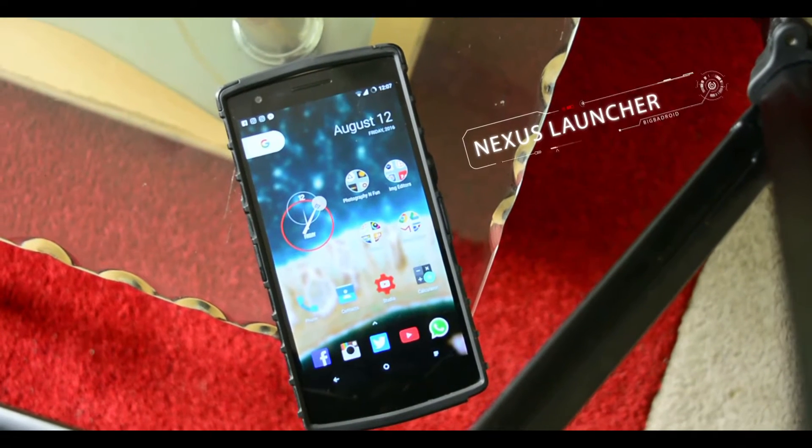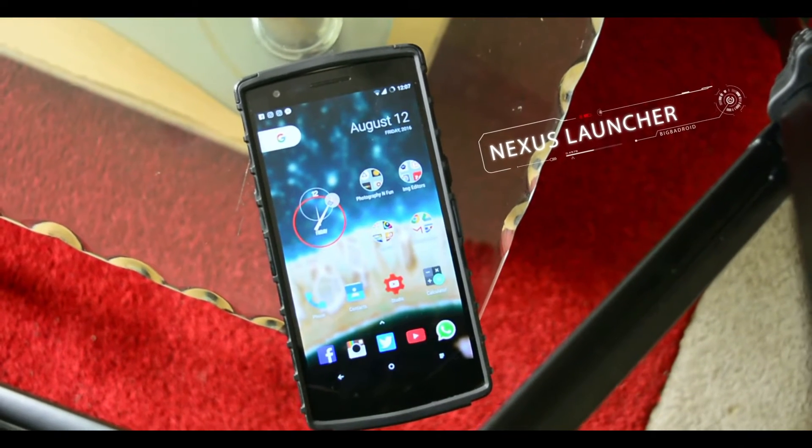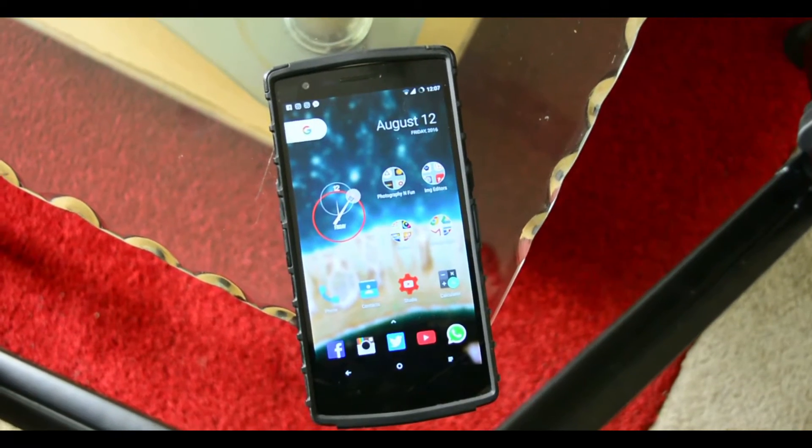Hey guys, what's going on — this is the Nexus Launcher. Is it supposed to be a replacement for the Google Now Launcher? Let's find out.